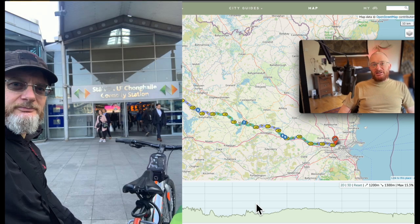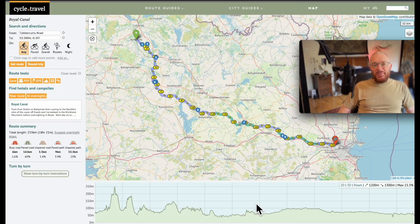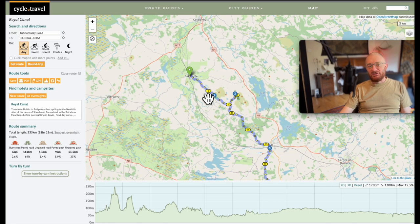Today we're getting the train to start off with from Dublin to Ballymote, which is where the journey back starts. From Ballymote we're doing a very short trip to Kish — the Caves of Kish — which is the first stop, number one on the route.